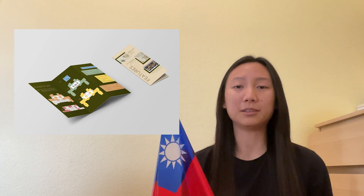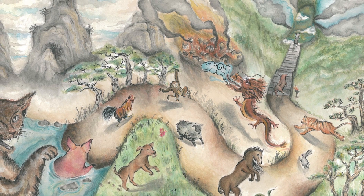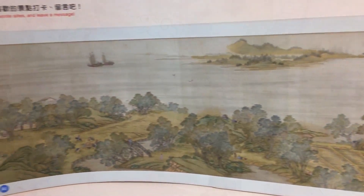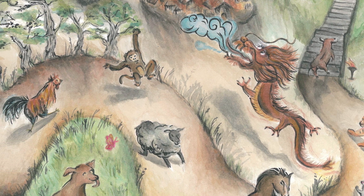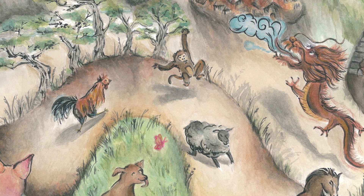On your way in, grab a brochure which will guide you to limited-time exhibitions. Today we have a watercolor work I painted with inspiration of ancient scroll paintings, titled The Thirteenth Zodiac. This work tells the untold parts of the traditional Chinese zodiac folklore, which you can read more about on my website.